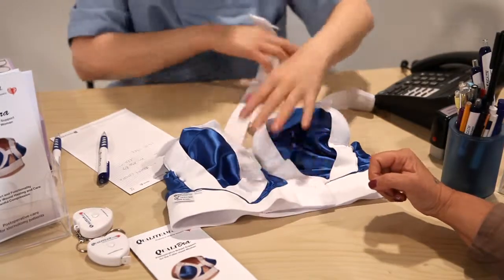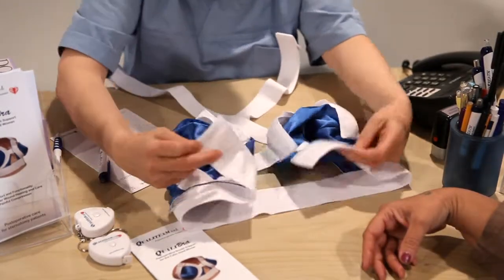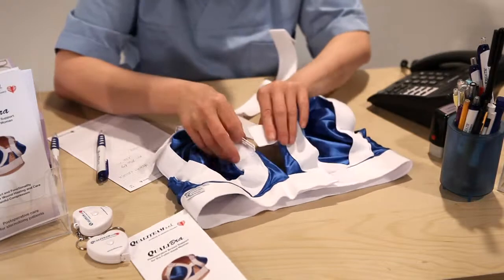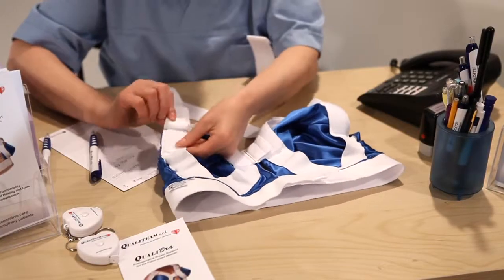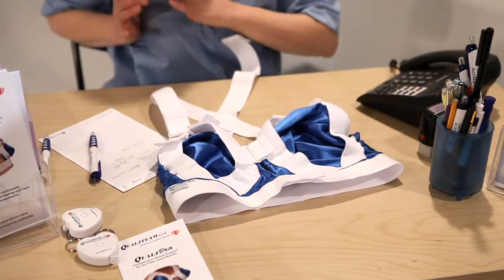The patient is instructed before surgery about QualiBra and shown how it works. QualiBra is the only post-operative brassiere that features adjustable central and lateral breast aligners and wide adjustable shoulder straps that close at the front. It is also the only brassiere that maintains breast support and allows for preservation of women's dignity during wound care.